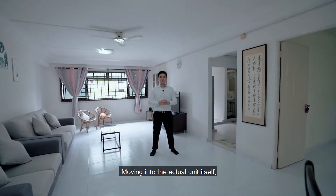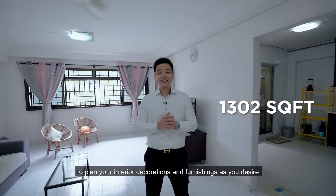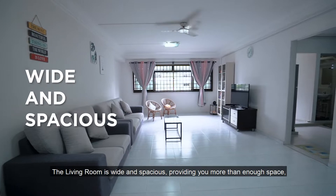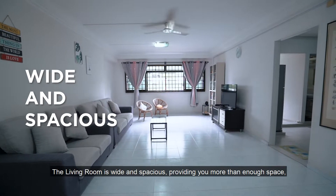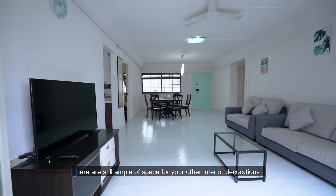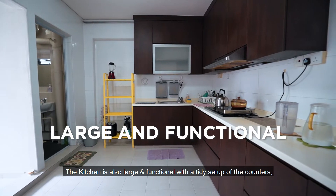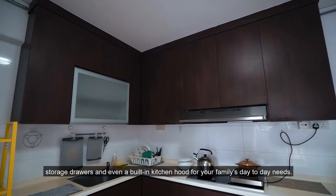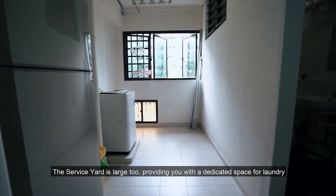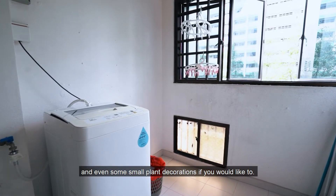Moving into the actual unit itself, this 1302 square feet provides you with plenty of space to plan out your interior decorations and furnishings as you desire. The living room is wide and spacious, providing more than enough space even after placing a sofa set, TV appliances, and bookshelves, with ample space remaining. The kitchen is also large and functional with a tidy setup of the counters, storage drawers, and even a built-in kitchen hook for your family's day-to-day needs. The service yard is large too, providing a dedicated space for laundry and even some small plant decorations if you would like.